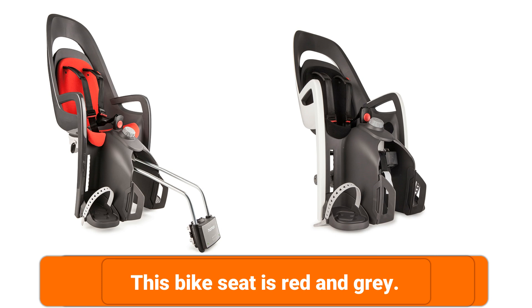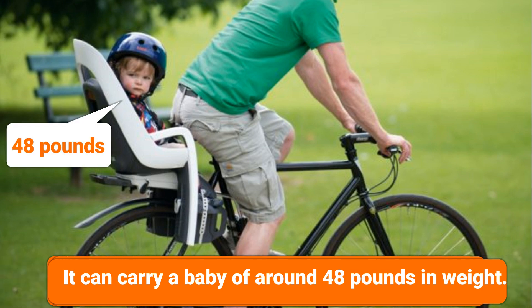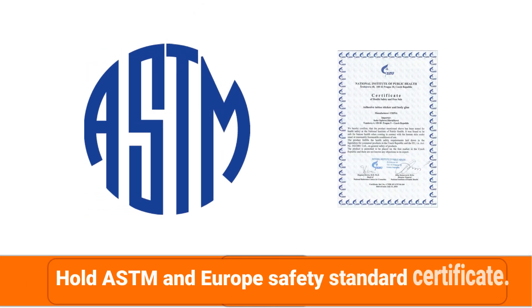This bike seat is red and grey. It can carry a baby of around 48 pounds in weight. The frame is made with ultra-shock absorbing ability. It holds ASTM and Europe Safety Standard certificates.